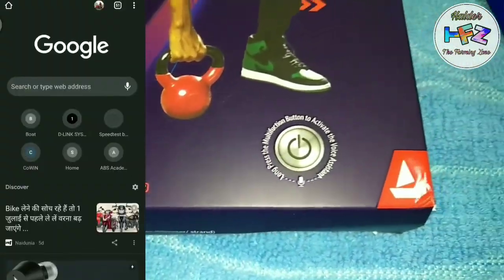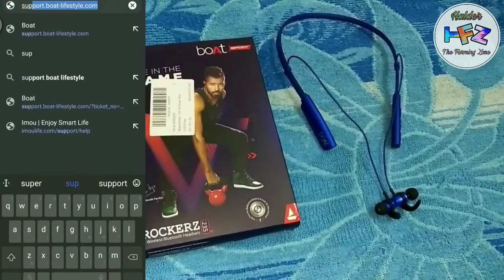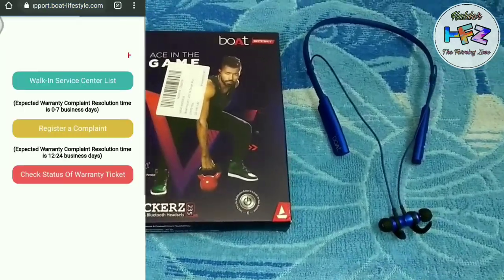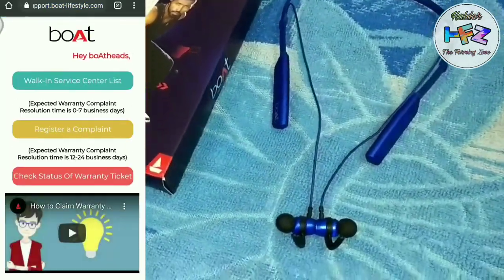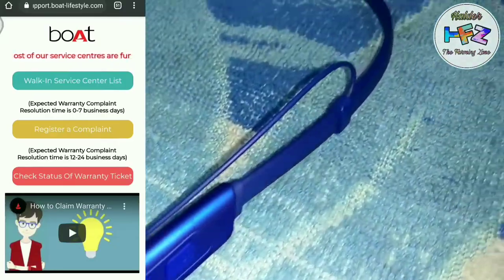So friends, I will open our browser. Then I will search supportboatlifestyle.com. Now the page is open, and I will click on register and complain.